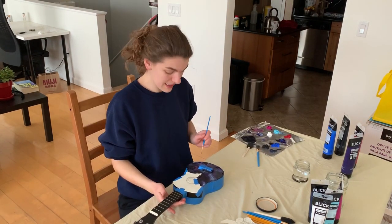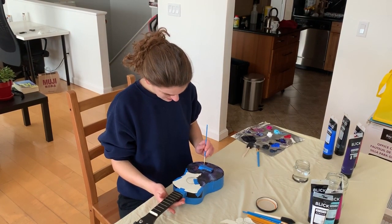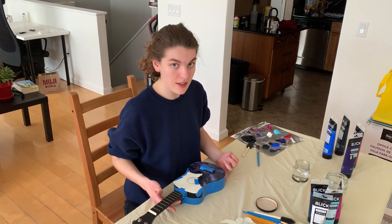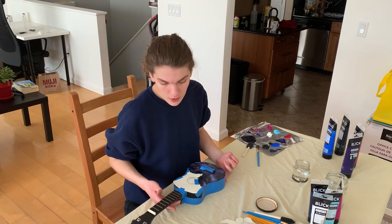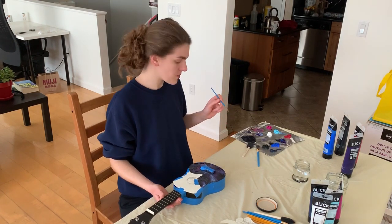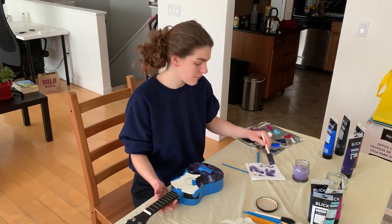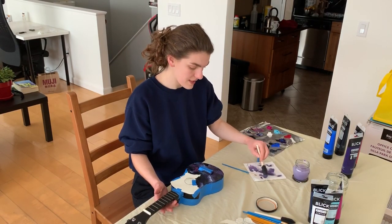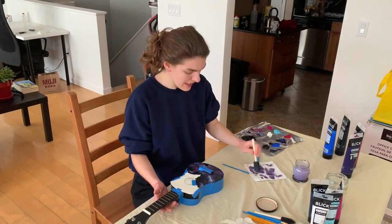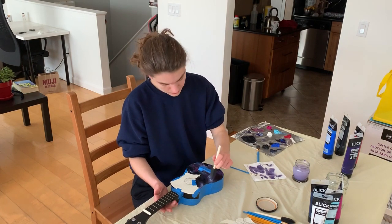Prompt number two is charcoal and blending, and I think that's really fitting given what I'm attempting to do right now. Blending is done to create smooth transitions between the light and the dark. What is a book where the light and dark blend to each side? For this prompt, I'm choosing The Savior's Champion by Jenna Moreci. It's a mixture of very dark, grim fantasy where people are bleeding out left and right and dying, mixed with a really tender, beautiful love story.